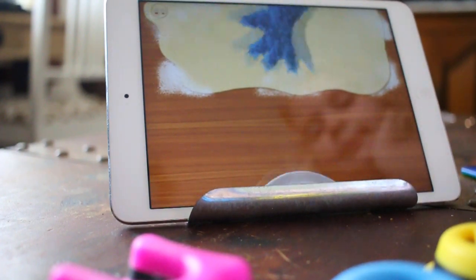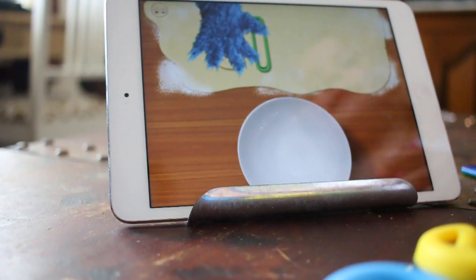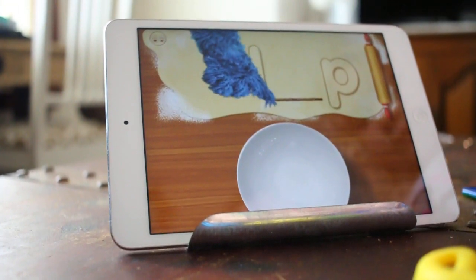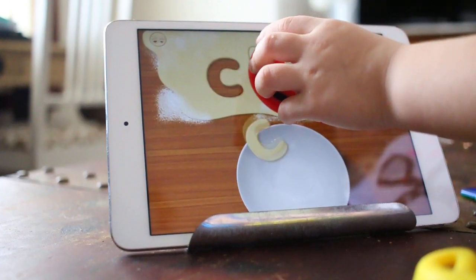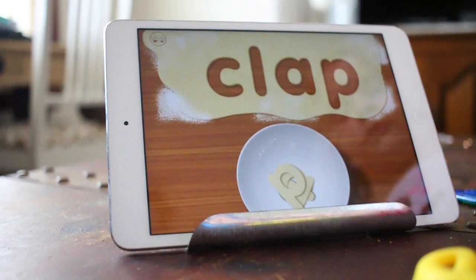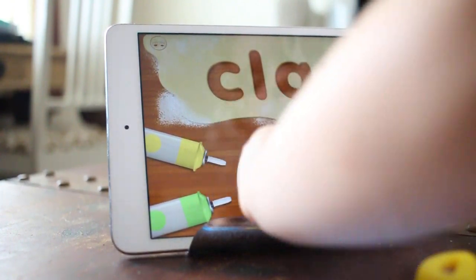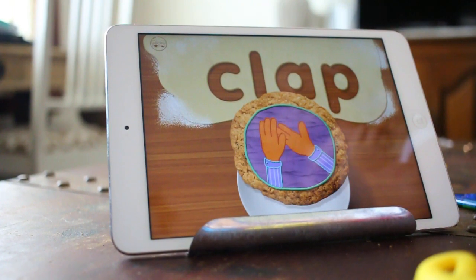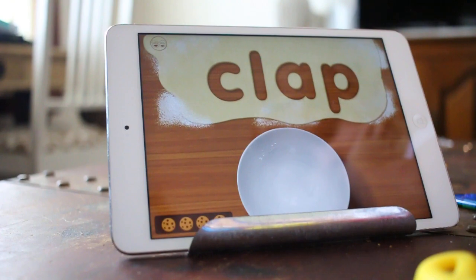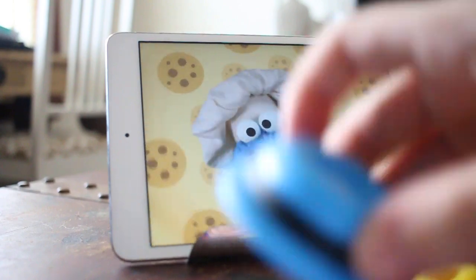We got this through Timberdoodle — they graciously sent us some. They sent us these letters and it has been great. We got those four apps for free with the letters. So if you get the letters, then you get the apps for free and you don't have to pay for the apps if you already have the letters. But if you don't have the letters, then you have to pay for the apps. I highly, highly recommend these letters.